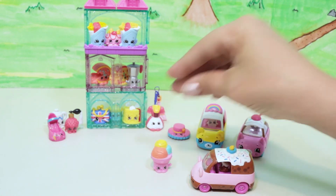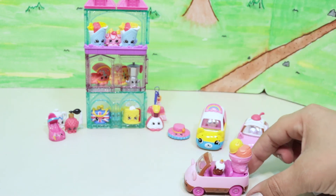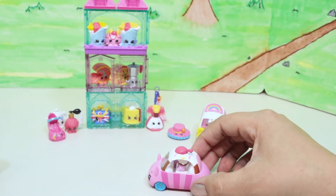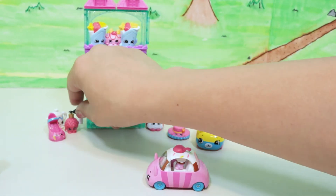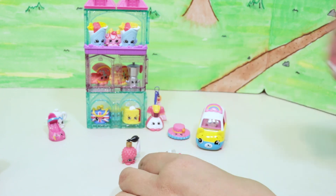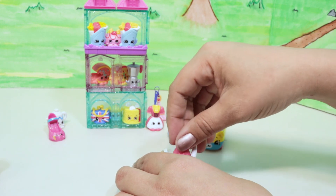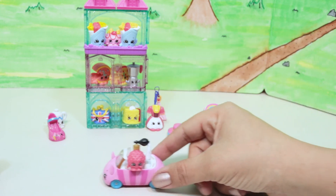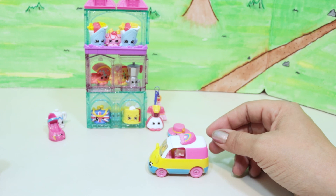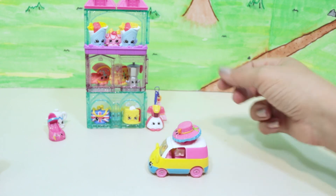Time for a little skit! The Shopkins hop inside the cars for a ride around town. Some bigger ones ride in the back since they don't fit inside, and one rides on the side and one on the top. Don't try this at home kids — only for your Shopkins hats!